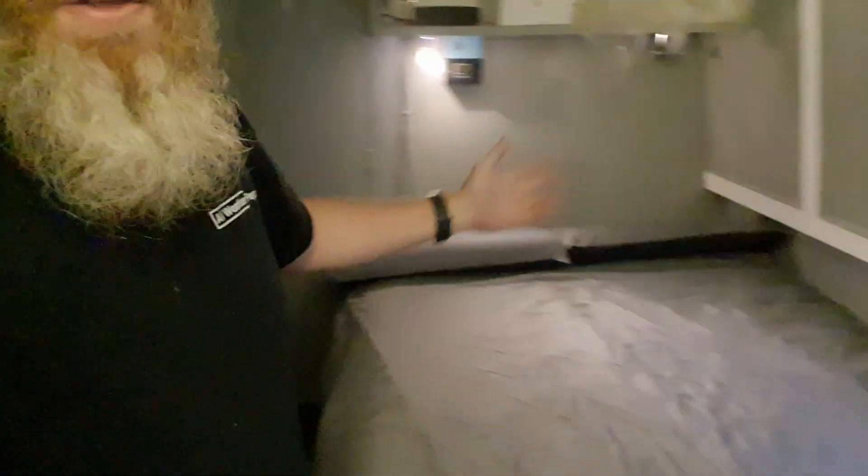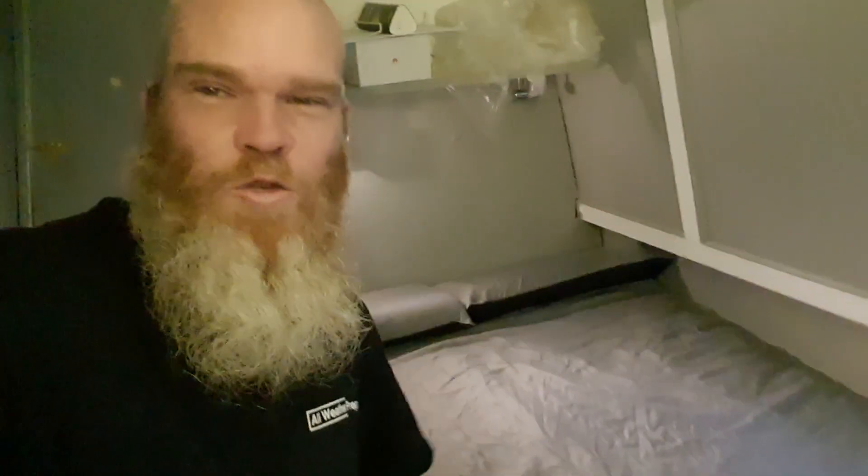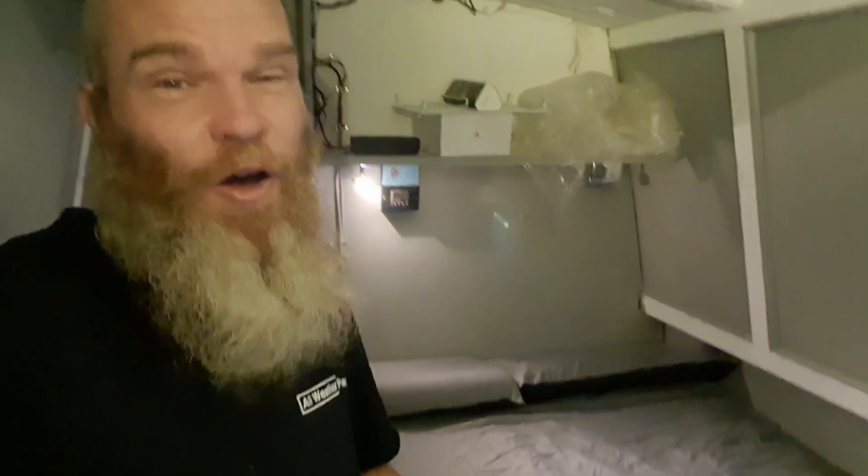Hey everyone, welcome back to the vlog. Would you look at this. This is the first bed, the first proper real bed I have slept in in over two bloody years.